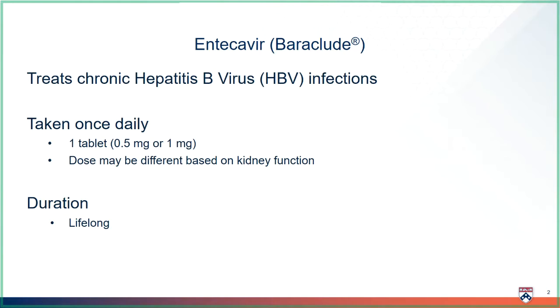Entecovir is usually taken as one tablet once daily. It may be adjusted based on your kidney function. You will take this medication for life. It is important to take this medication regularly to keep your liver safe from hepatitis B.